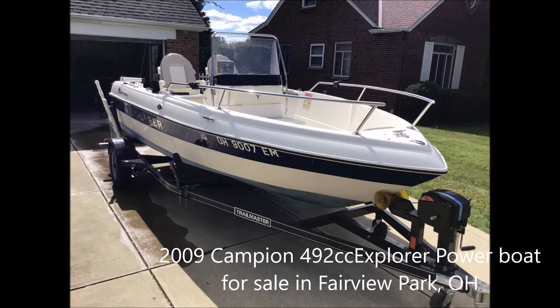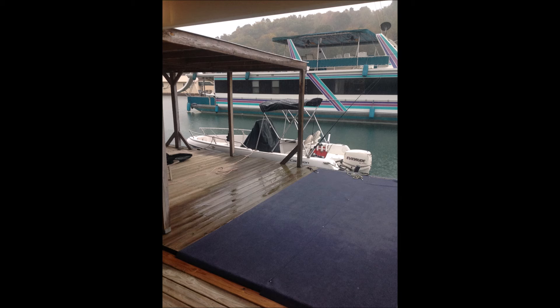Boaters Net would like to offer a 2009 Campion model 492cc Explorer powerboat for sale. The boat currently resides in Fairview Park, Ohio, and the asking price is $10,000. The boat has a 75 horsepower Evinrude E-Tech engine with approximately 114 hours on it, a beam of 7 feet, a draft of 2 feet, and holds approximately 26 gallons of fuel.